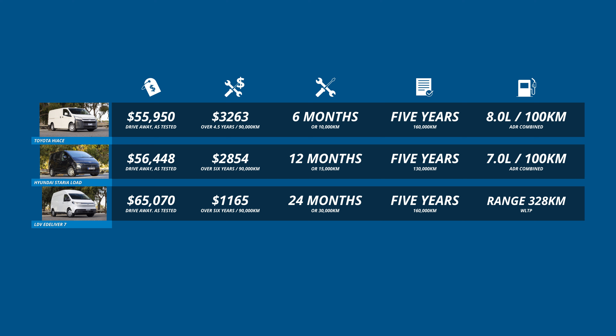The LDV and the Toyota are an even match for factory warranty for commercial use, with both adding an extra 30,000 kilometres over the Hyundai. However, the LDV is streets ahead of both when it comes to service intervals and ongoing servicing costs. In fact, with each manufacturer's cap-price servicing scheme, you'll pay significantly less to keep the LDV in fine fettle over the first 90,000 kilometres.